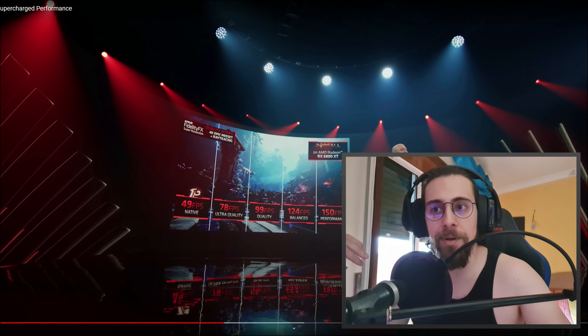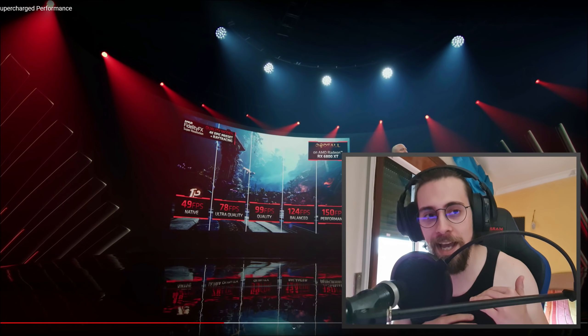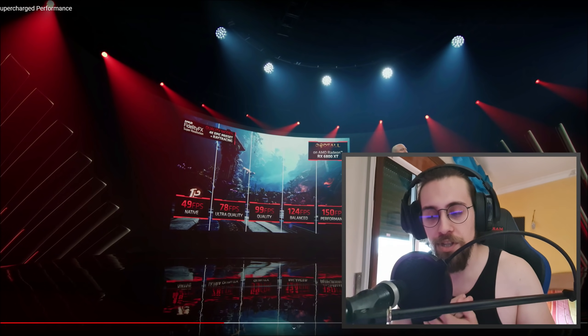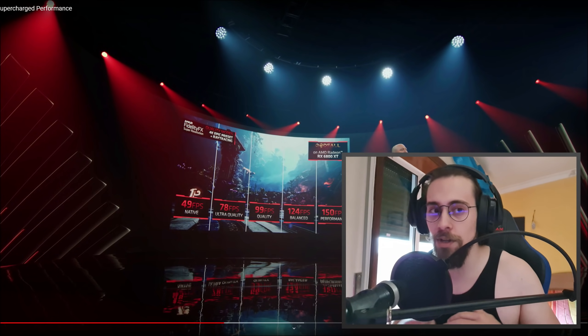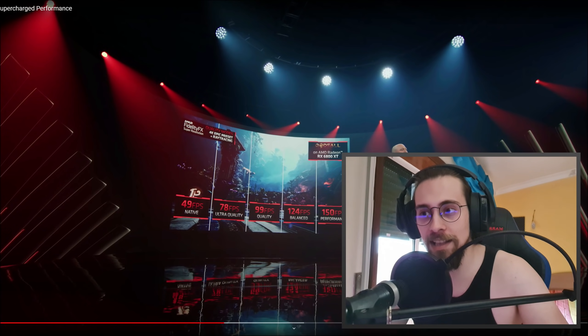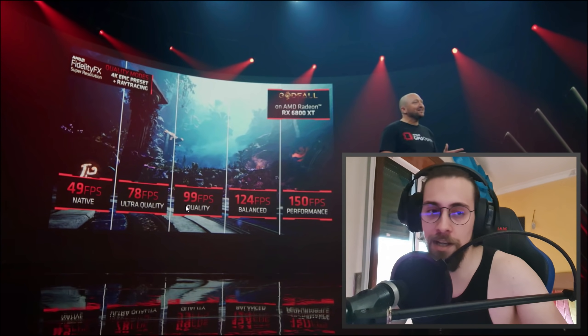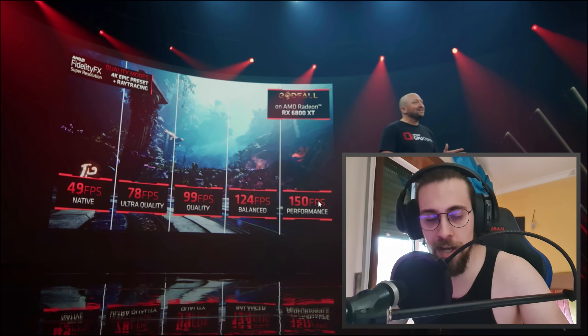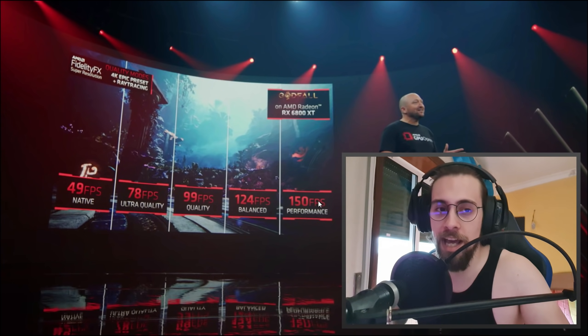Of course it will look a bit blurry, but it's better than 1440p — it's in between 1440p and 4K but with almost 1440p performance, which is pretty damn nice. It's more or less like NVIDIA's DLSS but now we have more options: native, ultra quality, balanced, and performance — instead of only the three options on NVIDIA.